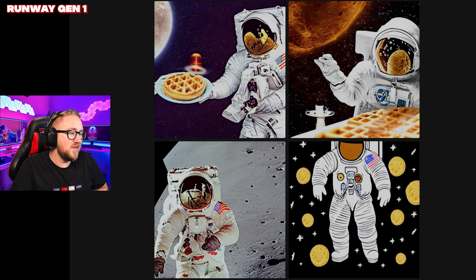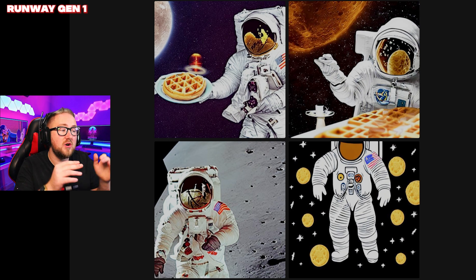We have Runway here. These are actually hilarious. The first one I'm going to give two points to. The second one has a big waffle but it is an astronaut eating a waffle on the moon. So just the top two are going to get two points each — that's four for this one.